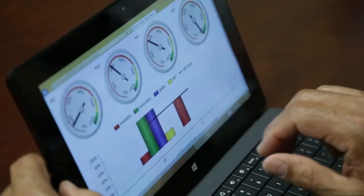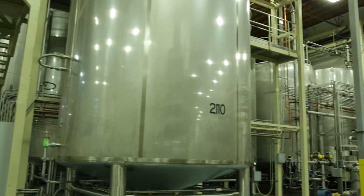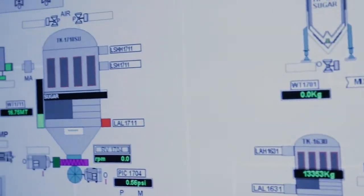Being able to drill down into root cause analysis within Metrics allows us to focus on where we're wasting time. For example, in our batch filling process, if we can cut out two or three minutes per batch and we're running 100 batches per day, that's a significant time saving.